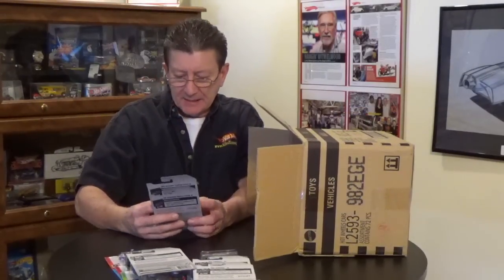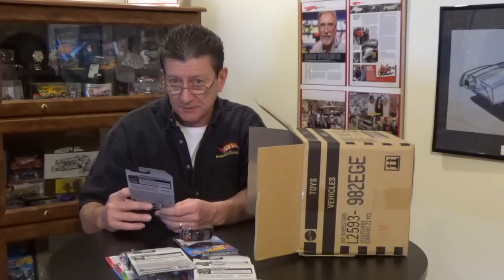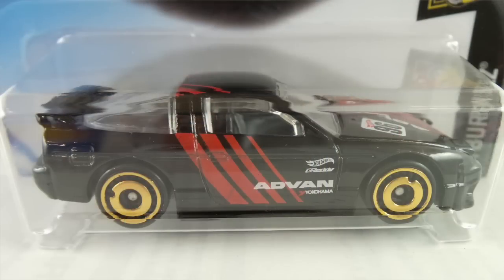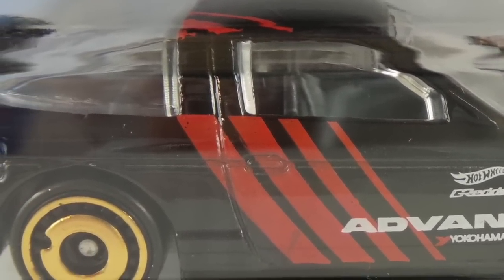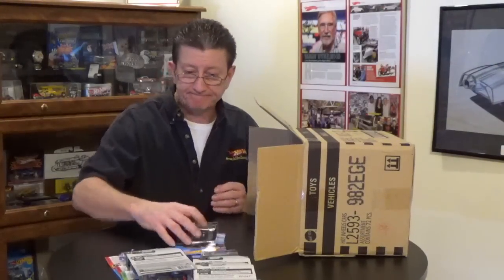Oh look at that — the '96 Nissan 180SX Type X, and that is a cool looking car. It is black enamel with the new style wheels — I still haven't found out what we're going to call these wheels. I have to get a hold of the guys at Mattel — maybe our buddy Brennan or Mark Jones can tell us since they're the ones that designed them. It has a gray metallic plastic base, red and white tampos, a gray interior, clear window, and the new wheels are gold chrome — they look like '84/'85 Corvette wheels. Neat!